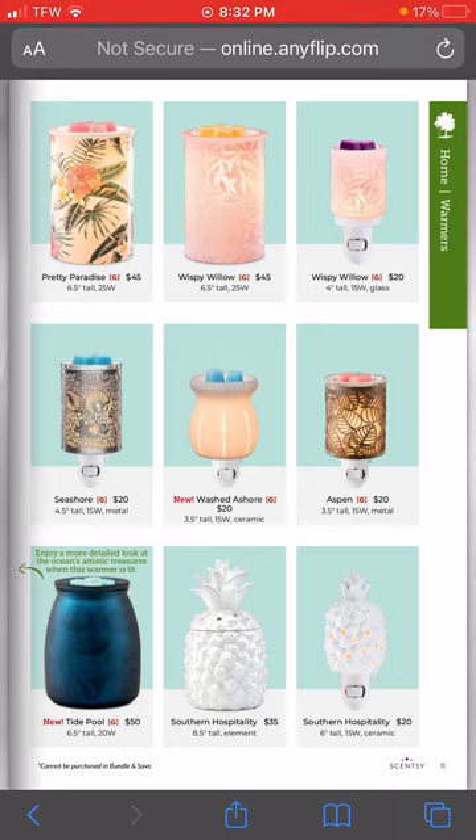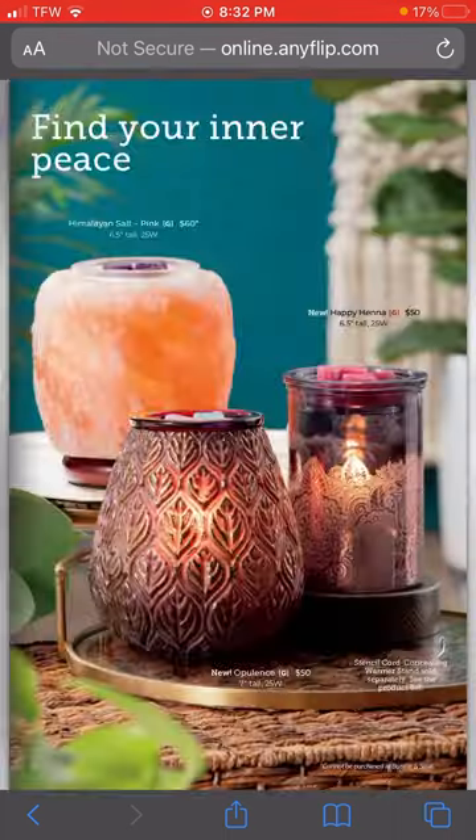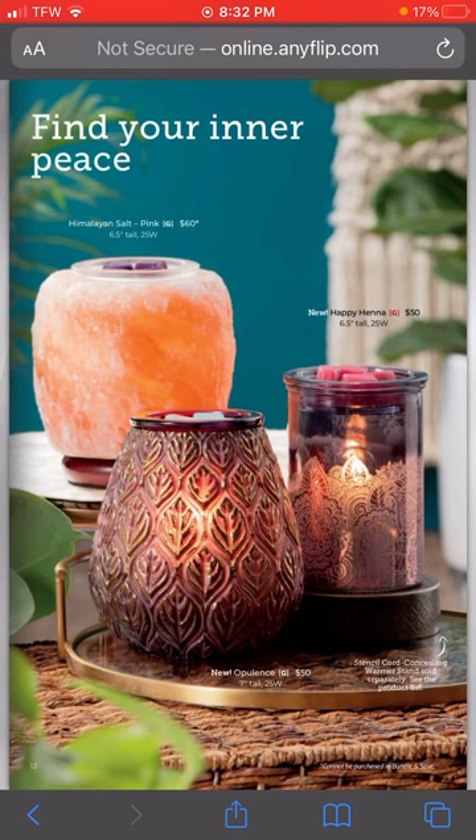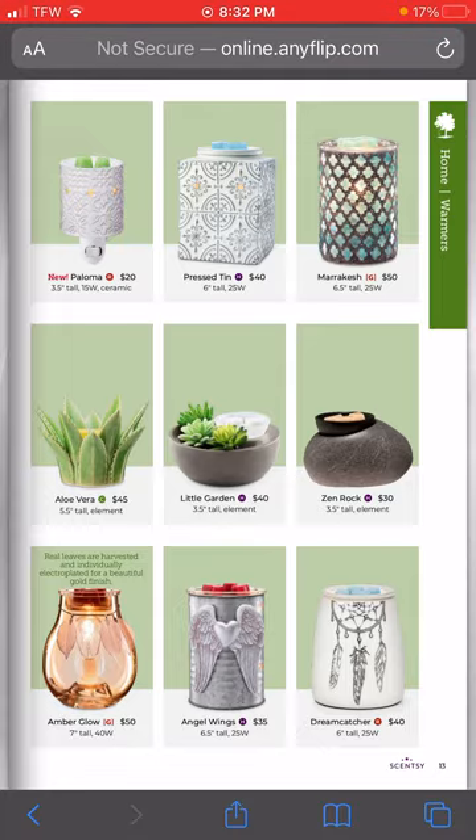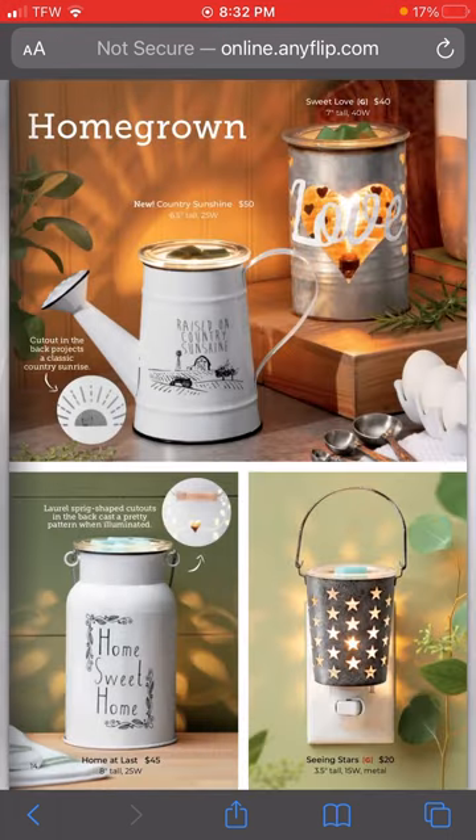We have a new warmer in the bottom left as well as in the middle, and two new warmers here - we have Happy Henna and the Opulence warmer, which is going to be one of my first buys, it's so cute. The top left is a new mini warmer - super cute, it reminds me of the Press 10 warmer I have in my living room, so I'm going to be getting that one. For those of you who love farmhouse themes, we have a new Country Sunshine watering can - I love it more than the last watering can warmer. It says 'Raised on Country Sunshine' with a pretty picture and it is all white, which I love.